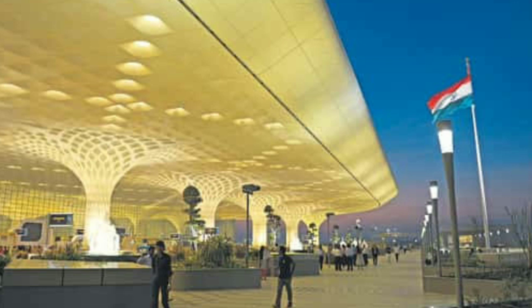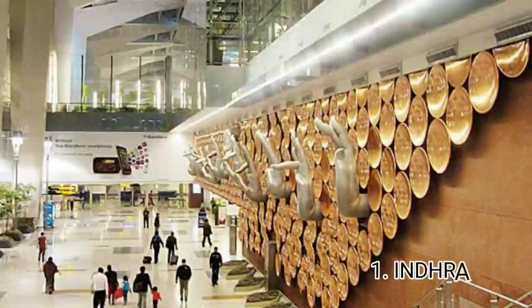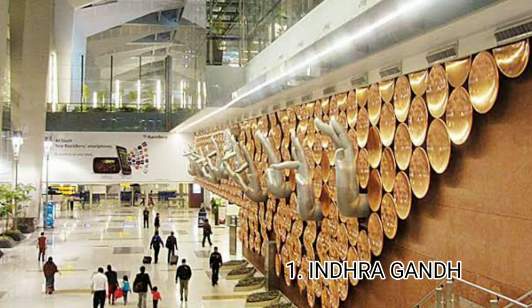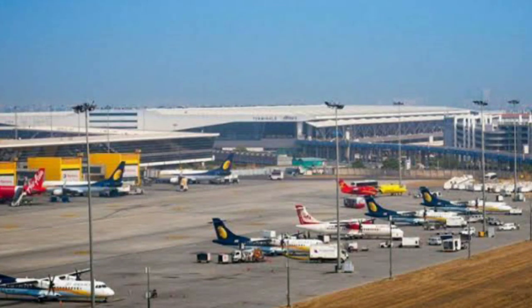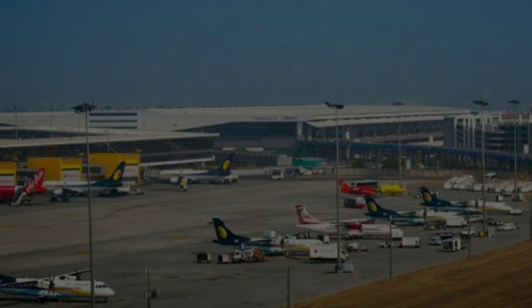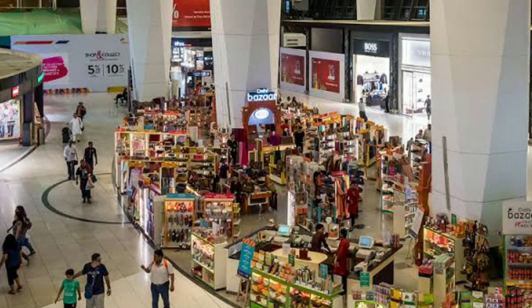And number 1 airport is Indira Gandhi International Airport in Delhi, the capital city of India. This airport is built on 5,106 acres. Facilities include restaurants, shops, duty-free, and medical services. This is our top 10 list of India's best airports.